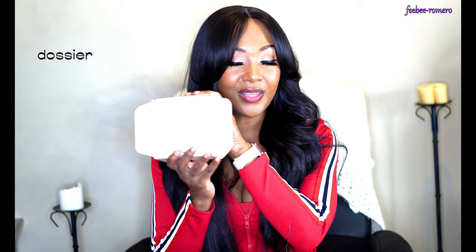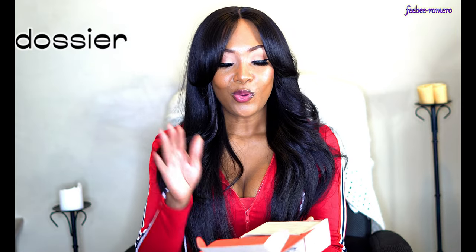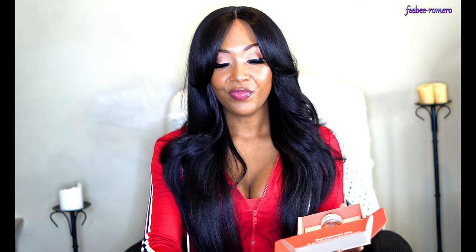Okay y'all, so right now I think it's a good time for us to talk about this perfume. This is from Dossier — I have done several videos on this perfume. I even went shopping with my own coin and bought a few, that's how much I really like this company y'all. So let's just get into it now.